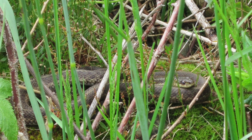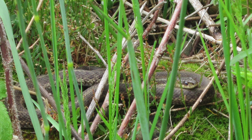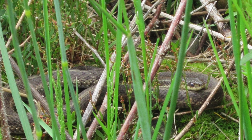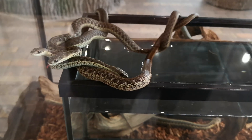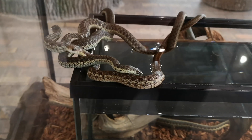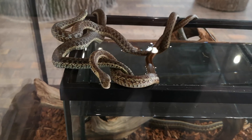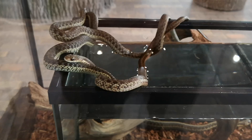Garter snakes can be found in a variety of areas including forests, meadows, marshes, and city parks. They tend to live near bodies of water. They can be seen climbing and swimming. Garter snakes sometimes hide, but tend to bask in the sun in the afternoon and are very active in the day.